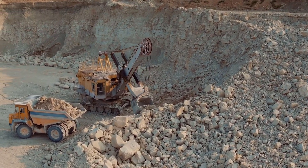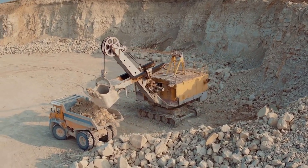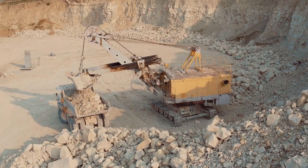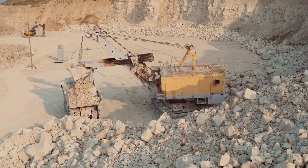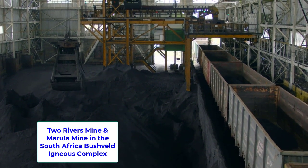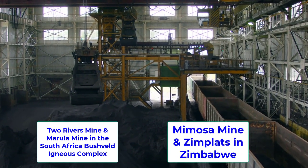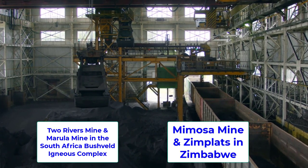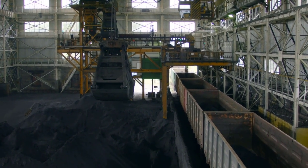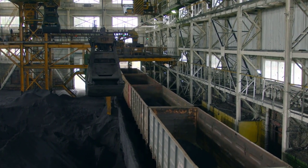Impala Platinum is a holding company that owns several mining entities that operate mines producing rhodium, platinum, palladium, gold, nickel, copper, and more. Its most significant mine is the Impala Mine in the northwest province of South Africa. The company also owns or has interest in the Two Rivers Mine and the Marula Mine in the South Africa bush-filled igneous complex, and the Mimosa Mine in Zimplats in Zimbabwe, as well as the Impala Refining Services which smelts and refines metals for other companies. In December 2019, Impala Canada was formed from the acquisition of North American Palladium.